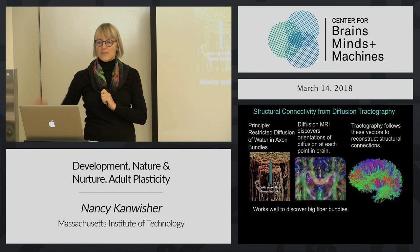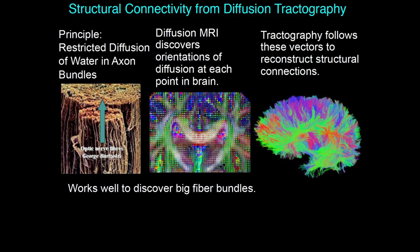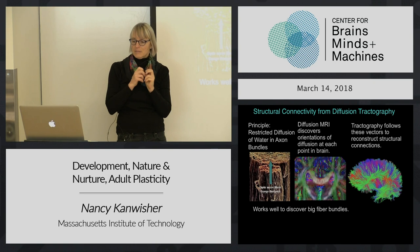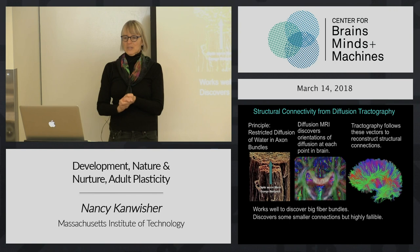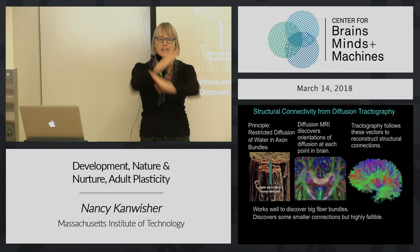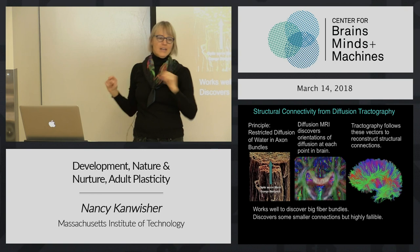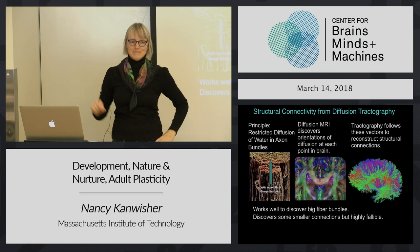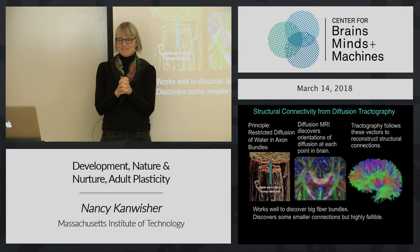However, tractography is not so hot for discovering finer connections. It's better than nothing, but there are many ways in which it fails. For example, if you have fibers crossing in some part of the brain, the algorithm won't know whether to keep going straight or whether to turn. So diffusion tractography is lovely and the best we have for in vivo brains, but it's not perfect. Anyway, it's all we have, so we use it.